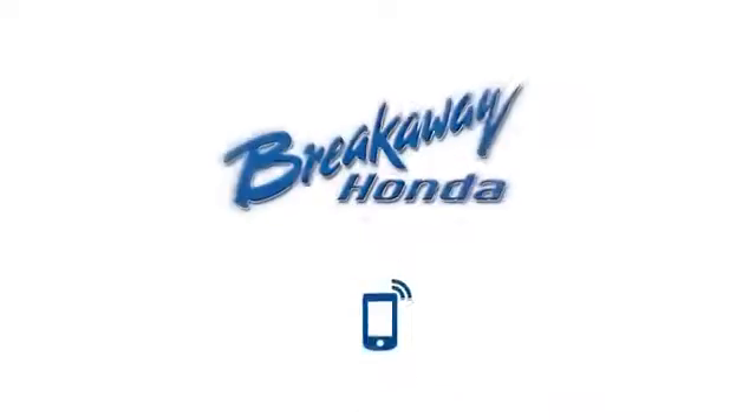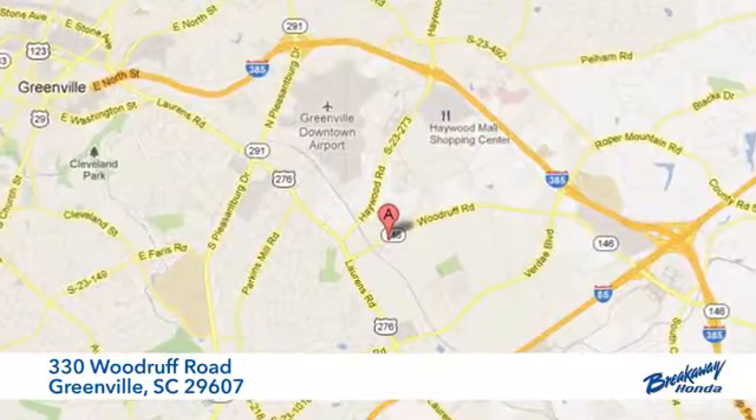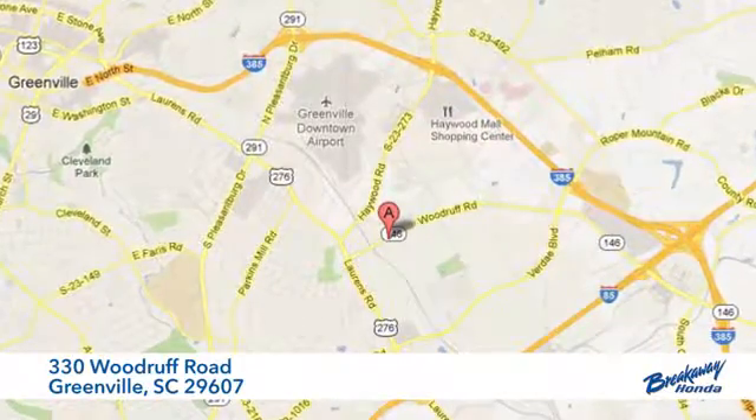Make all of your co-pilots happy when you blast off in this Honda today. Call, click, or stop in today. We're conveniently located at 330 Woodruff Road in Greenville, South Carolina.